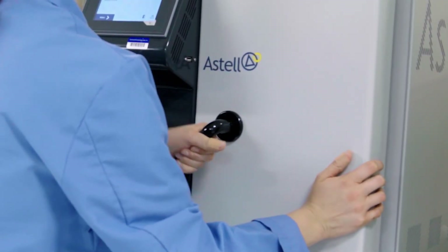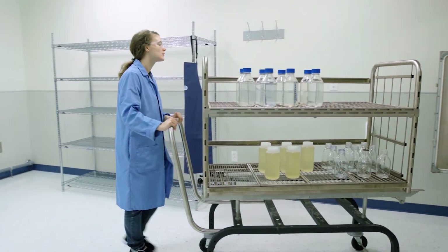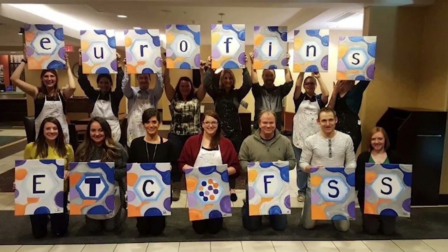With ever-changing food safety standards and a growing emphasis on quality, Eurofins has emerged as the trusted partner providing testing and support services to the food, beverage, and dietary supplement industries. We are determined to find a way to solve your food safety problems and continue to tackle new problems as they emerge. We look forward to partnering with you to meet and exceed your testing needs.